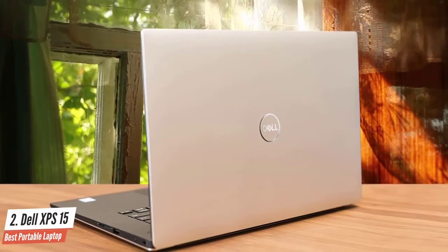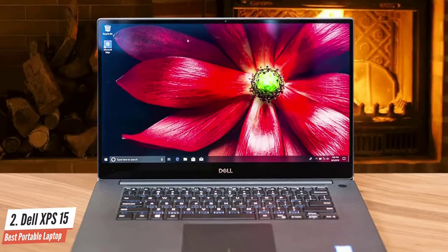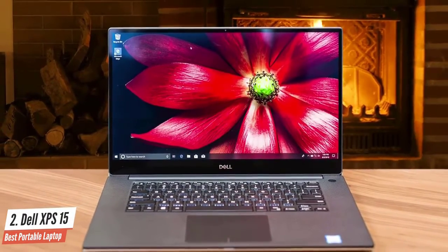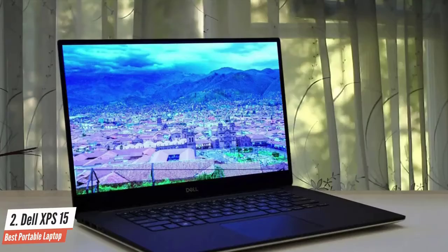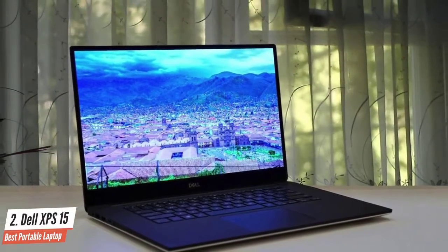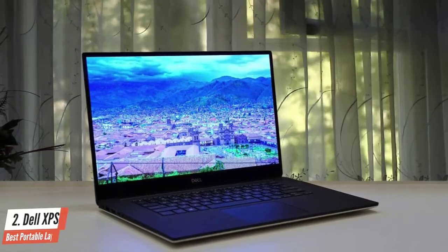The webcam of this laptop is amazing, and even though that's not the main thing to look for in a laptop, this is a great webcam and you can Skype your friends and get that HD look without a problem. The battery life can last about 8 hours. This laptop has amazing performance, so there is a price to pay for all that power and speed.